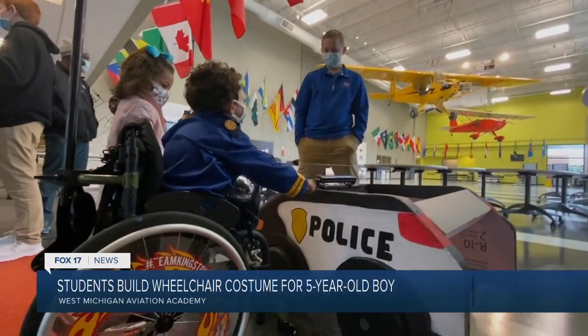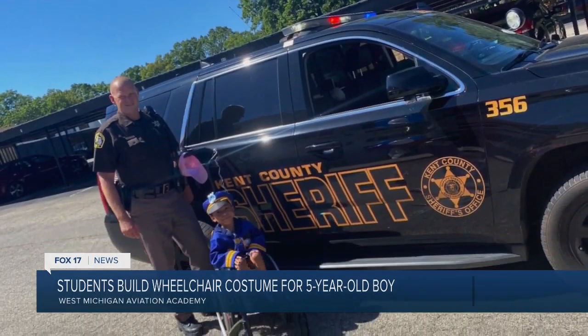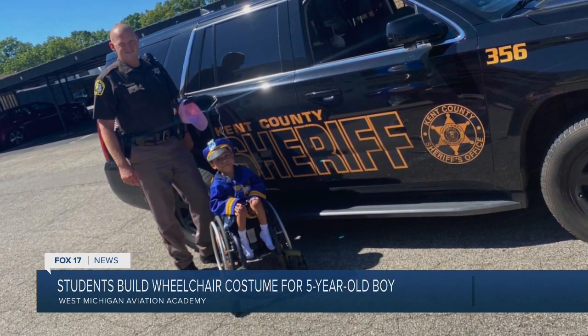Kingston has always been drawn to police officers, as mom says. When he turned five over the summer, several Kent County Sheriff's deputies stopped by to wish him a happy birthday. They worked so hard on this. They really cared about Kingston and wanted to make sure he had a really special day, and I think they accomplished it.